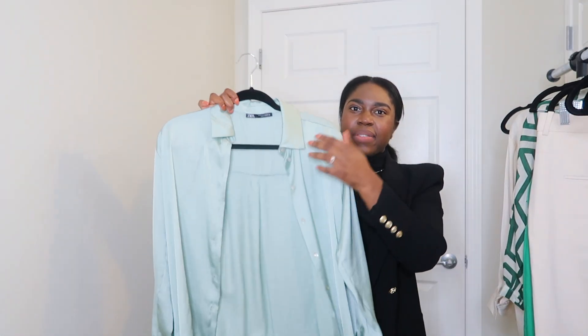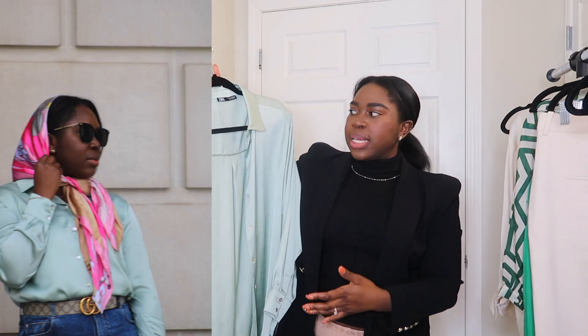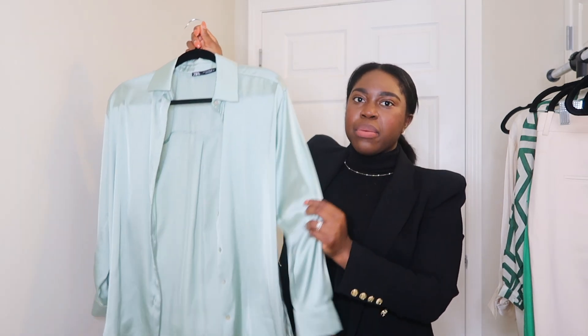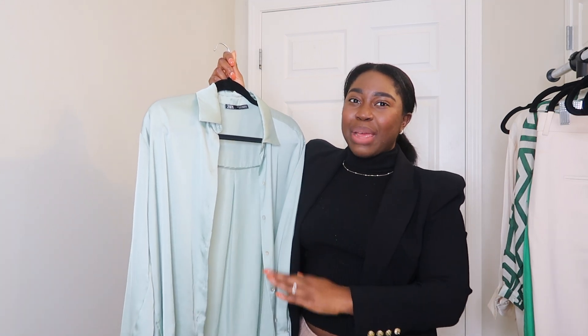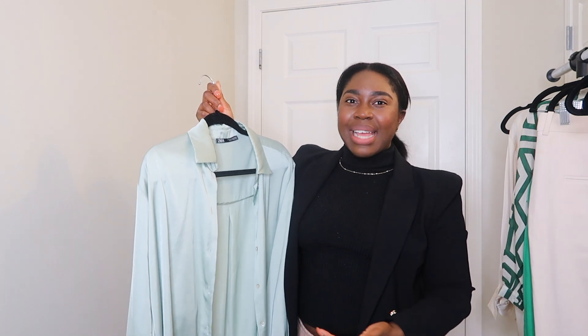The next one is a similar material but I picked it up in this mint color. Again, this is perfect for dressing up for the office or dressing it down — you can wear it with jeans, a skirt, or slacks. It is very versatile and something that's going to be in my closet for a while. I love when Zara comes out with blouses like this. My very first one I picked up was four years ago and it's in the paisley green print — I still have it and I'm still able to style it every season.